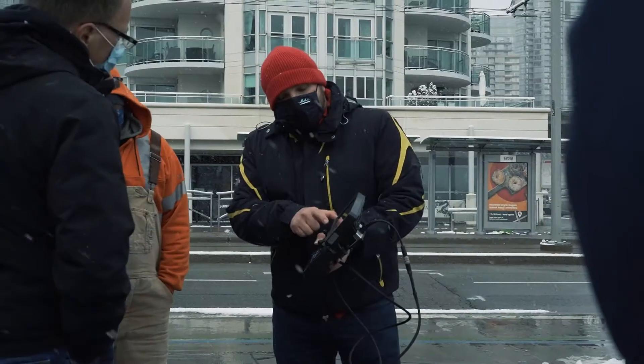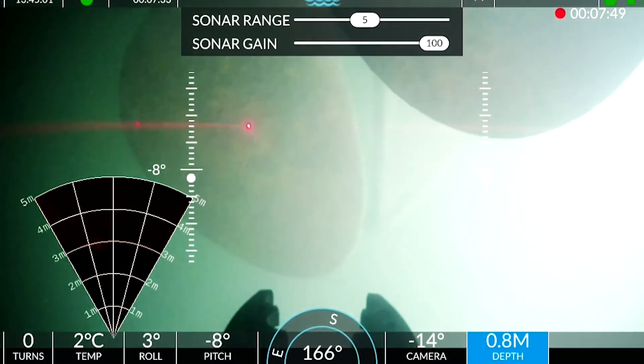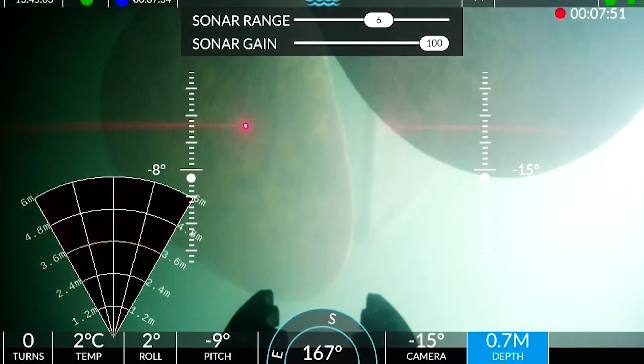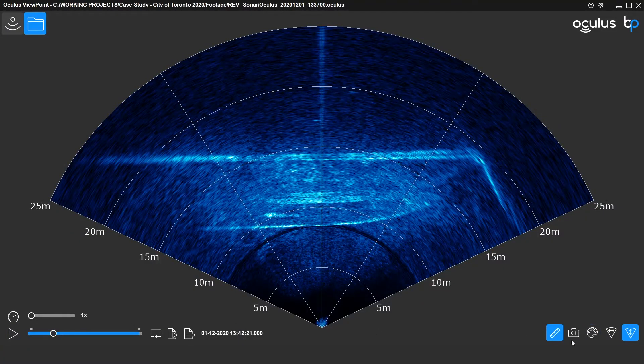When you're utilizing multi-beam imaging sonar on the Deep Trekker system, you have a live view of that sonar on the bridge controller and you can record that sonar data to be viewed in sonar viewing software afterwards. You can also set it up so that your controller is plugged into a laptop, and using the sonar viewing software in real time you can take measurements down to a centimeter of any shape or structure you see in a sonar image.